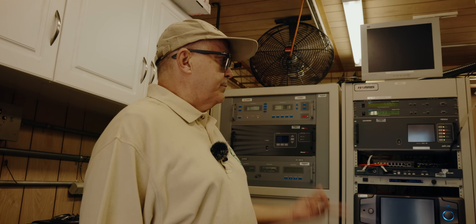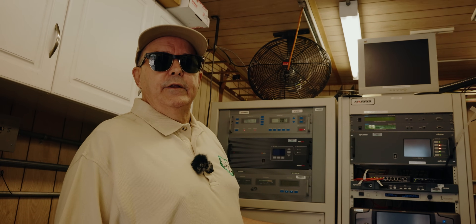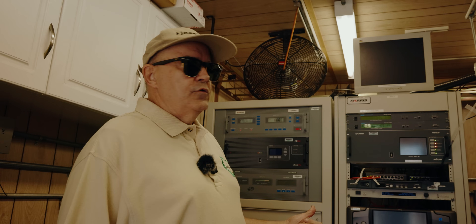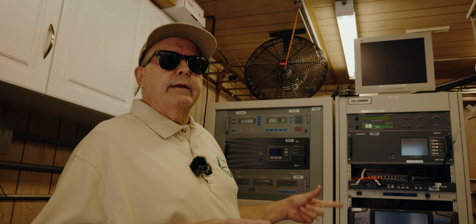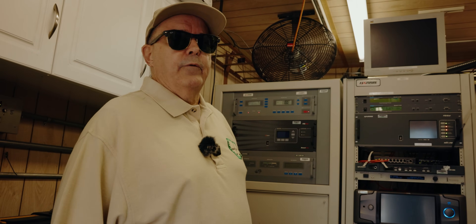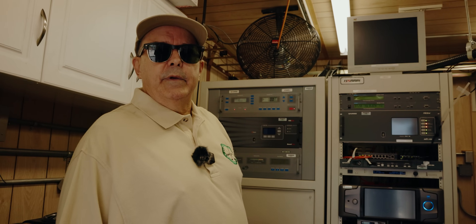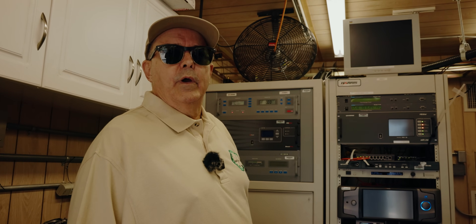We've got three channels here. We've got KJazz FM and HD1. The HD2 channel is a kind of Latin jazz channel called Bebop — that's a Cuban music kind of format, real good music. And the HD3 is Cal State Long Beach's student-run station, 22 West Radio.